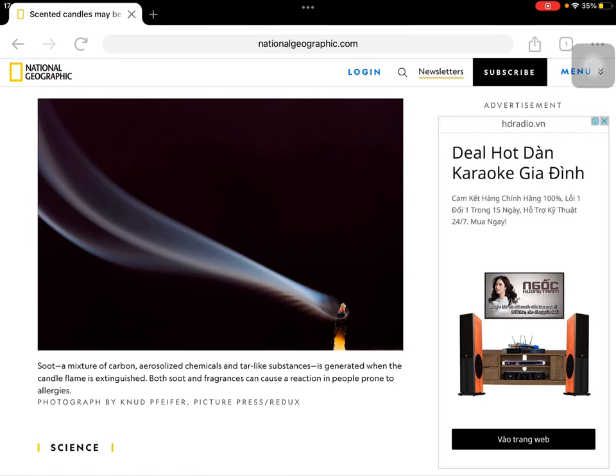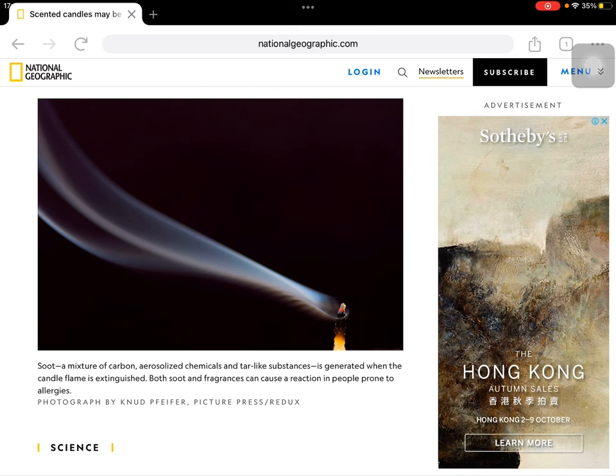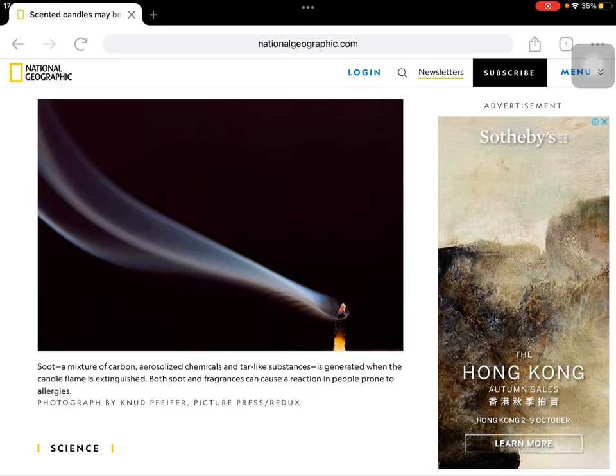Soot, a mixture of carbon, alicyclic chemicals, and tar-like substances, is generated when the candle flame is extinguished. Both soot and fragrances can cause a reaction in people prone to allergies.